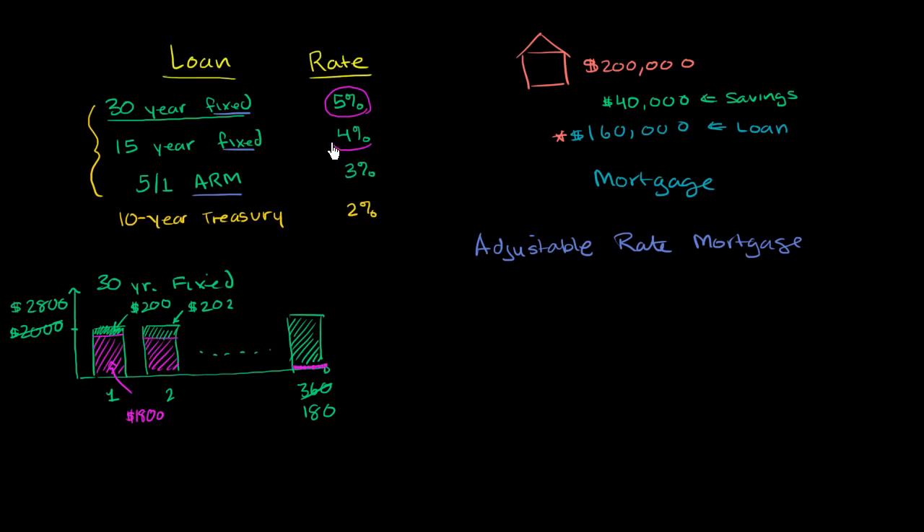When someone tells you about a 5-1 ARM, they're talking about something called a hybrid ARM. The general idea behind an adjustable rate mortgage is the amount of interest you pay on your remaining balance will change according to some index. A hybrid ARM is a mixture of two things: it has a fixed rate for some period of time — in this case, five years — and then the interest rate can change once a year after that. That's what the 5-1 is telling you.